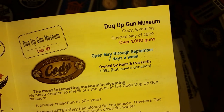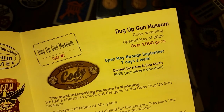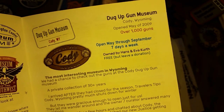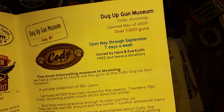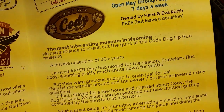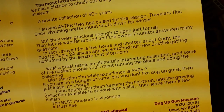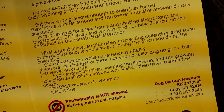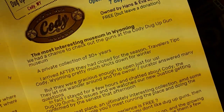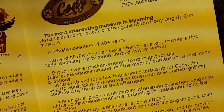I've had a chance to chat with the people that run the museum and own the collection — they're cool folks, good people, and definitely Second Amendment advocates. The museum itself has a thousand guns. It's a private collection that started when the owner was young, and over the years he just acquired all these different guns that have been dug up or found and puts them on display in a pretty interesting way.